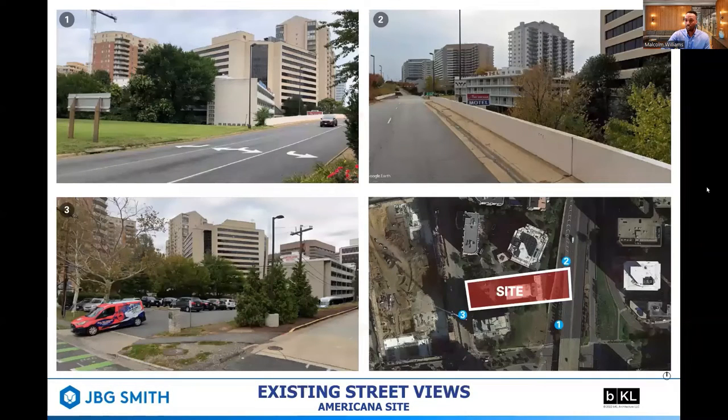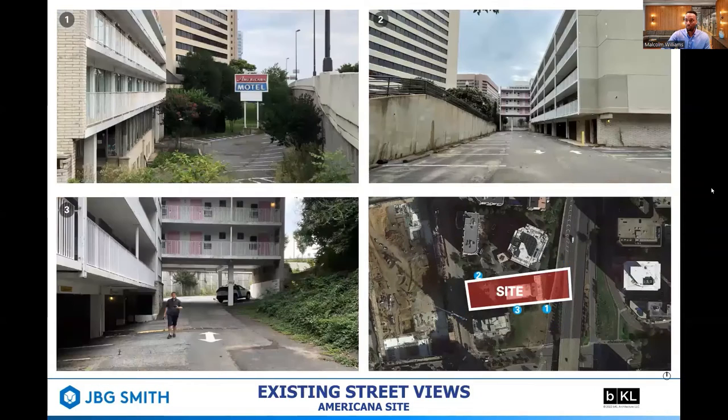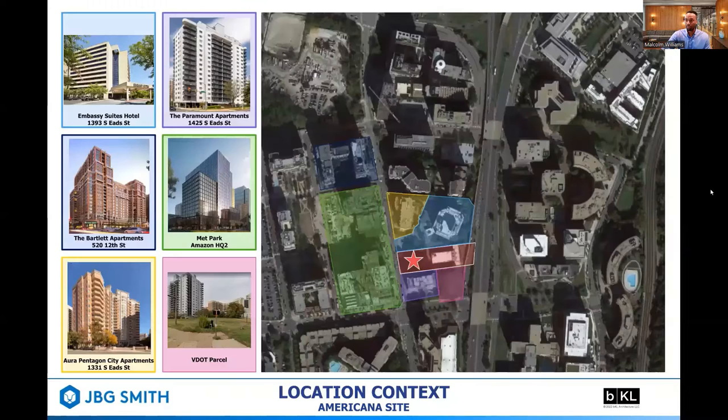We'll have some contextual slides showing the site's existing conditions, as well as some additional contextual slides. On this slide, we show the site's location relative to the adjacent buildings.